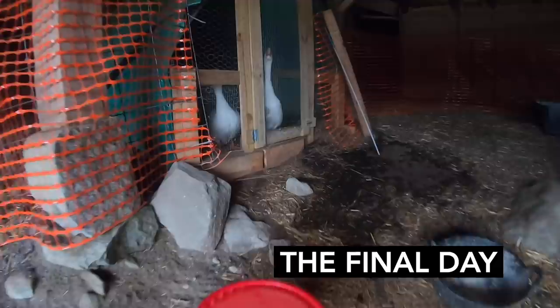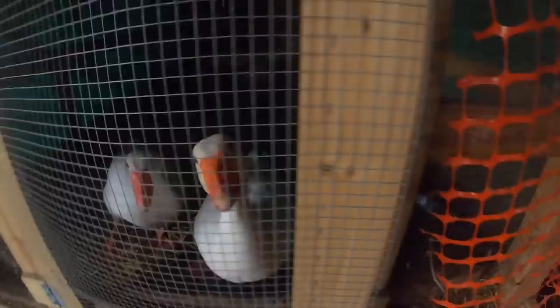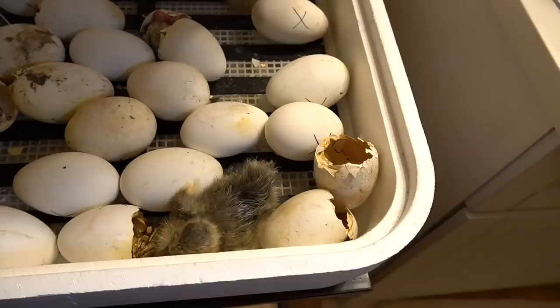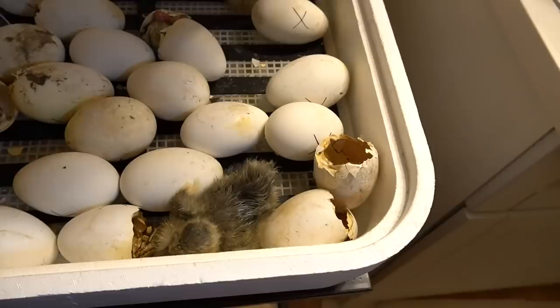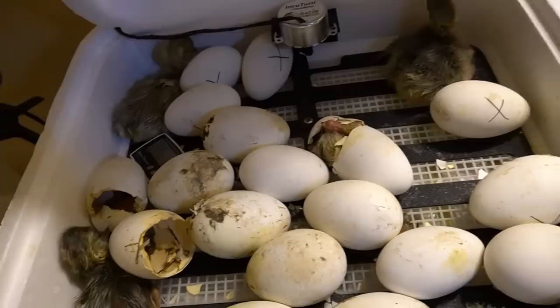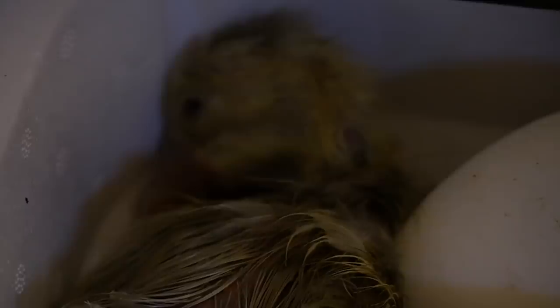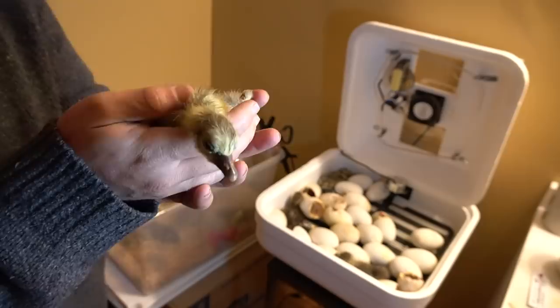Hey geese, how's it going this morning? Let's see how those little hatchlings are doing. Oh, would you look at that — we've got one, two, three, four, five, six going right now. This is great. This one right here looks ready to go and so does this one. Those two have been out for a while. These two could probably use a little more time. This one's pretty much all fluffed out — look at you under the lamp.